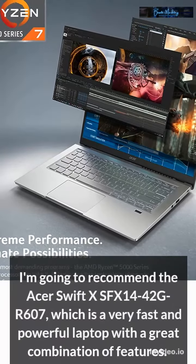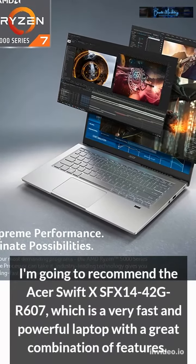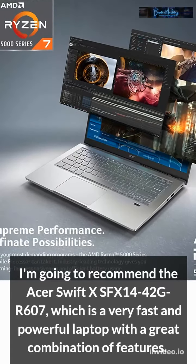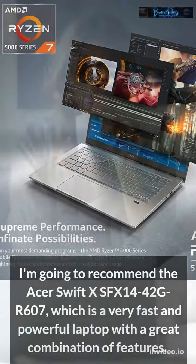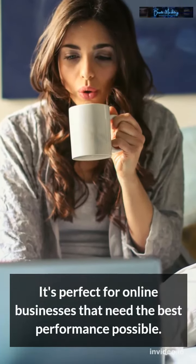I'm going to recommend the Acer Swift X SFX1442GR607, which is a very fast and powerful laptop with a great combination of features. It's perfect for online businesses that need the best performance possible.